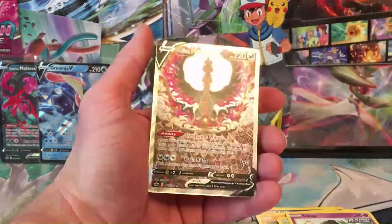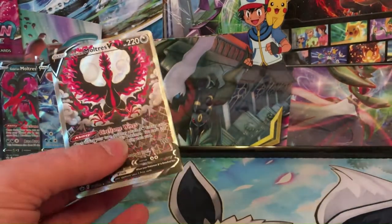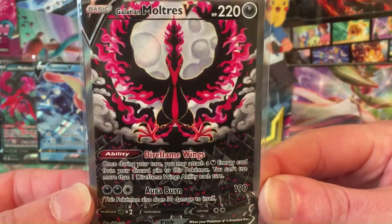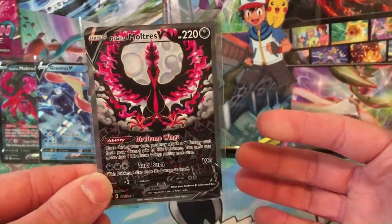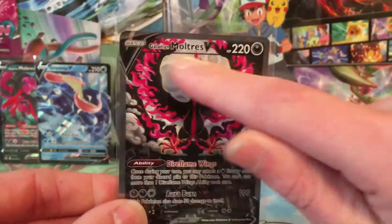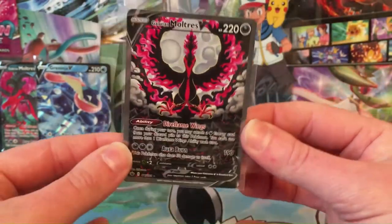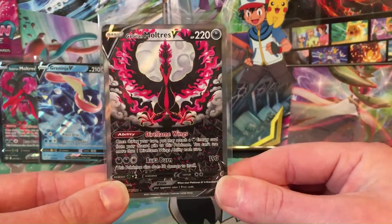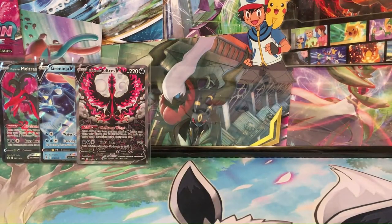We got some Chilling Rain — and oh, look at that! Alternate art Moltres V! Now THAT is a hit! Look at that beautiful card. I actually pulled this card about a month ago and I pulled it again — this was my absolute chase card going into this set. This card right here is worth around seventy to eighty dollars. The artwork is absolutely amazing — you've got the moon, the clouds, the forest coming down with eyes in the forest. I cannot get over this. How I got two of them I don't know — that is amazing!